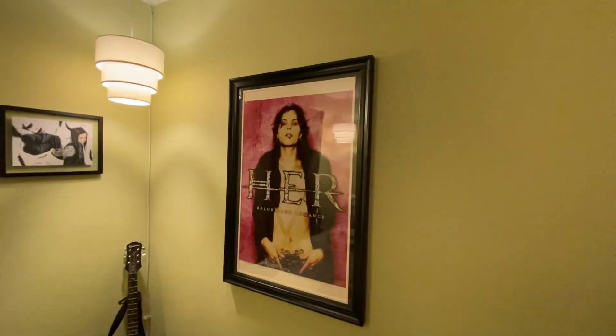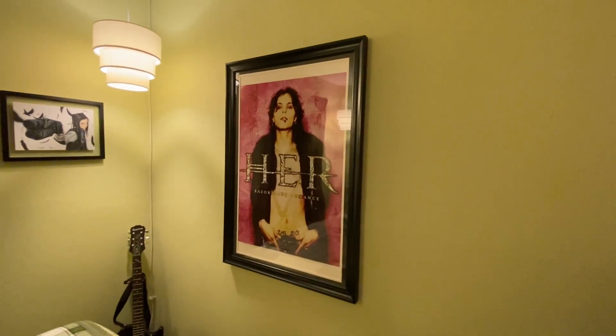Got my TV. Got a super, super rare to find poster.